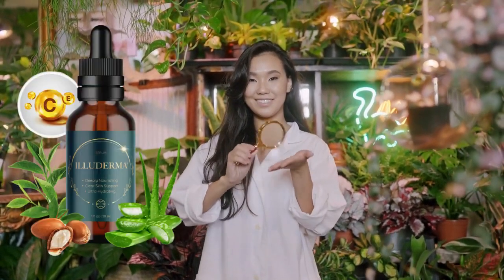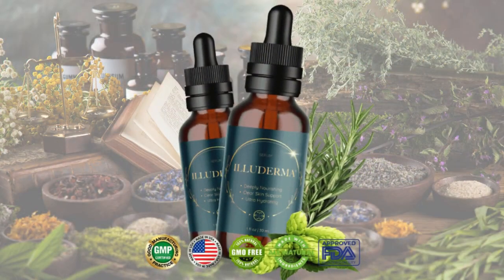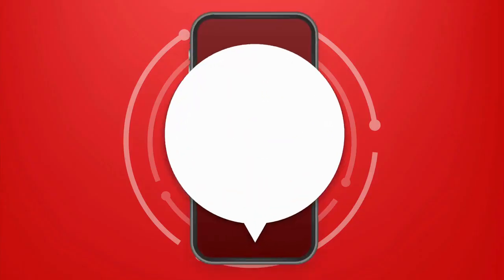Hi guys, my name is Lana and today I came through this video to talk about Eliterma. In this video, we will take a look at the review of Eliterma and some other important information you need to know before actually buying Eliterma. I also have two really important alerts, so pay close attention to what I have to tell you.